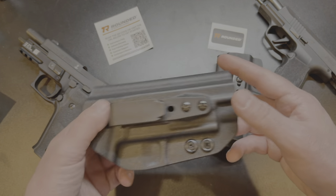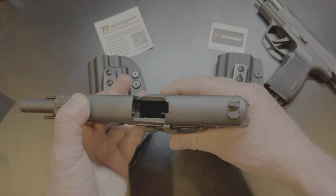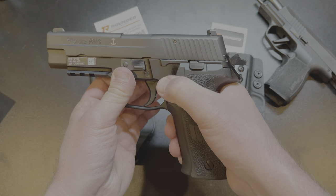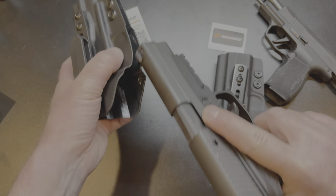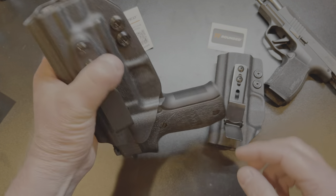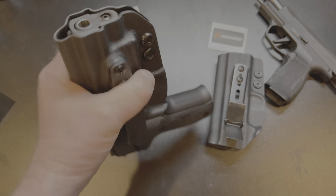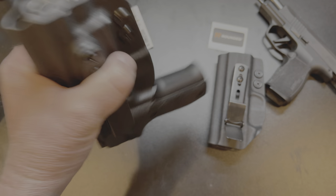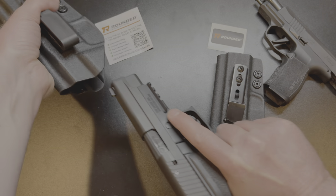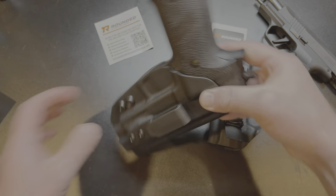I've got the P226 right here — you can see it is unloaded, nothing in the chamber, no magazine in it. Watch this — just a perfect click into place. I haven't adjusted it at all, that's how it came. Absolutely perfect retention. I'm shaking it and that sucker is not coming out of there unless I draw it out. That is beautiful.